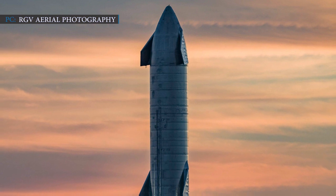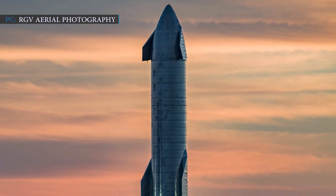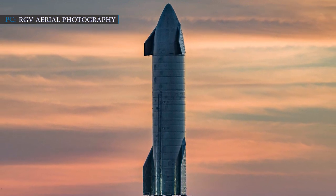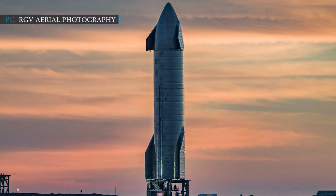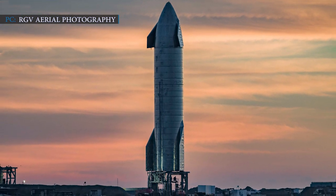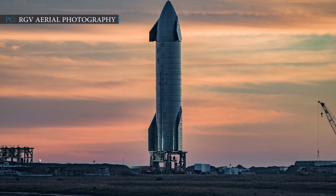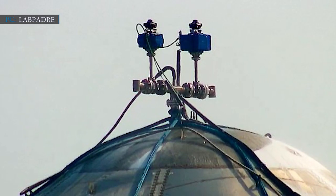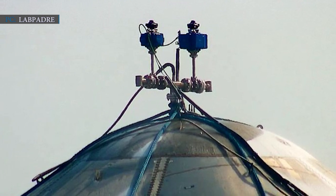All the SpaceX fans who are disappointed with Starship SN9's back-to-back delays can be happy to know that SpaceX's new Starship test tank has passed its first trial. Starship SN9's high-altitude flight test was delayed by a lack of FAA approval for unknown reasons, and the launch has been delayed from the beginning of this week. Meanwhile, SpaceX found a way to use some time conducting the first Starship test tank stress test in months.